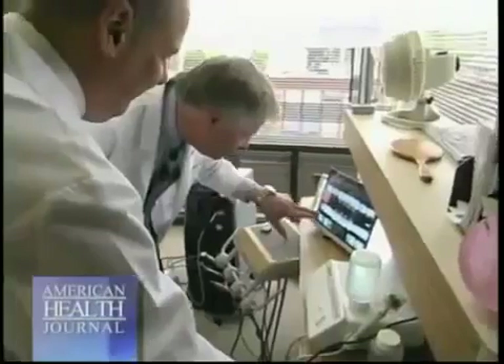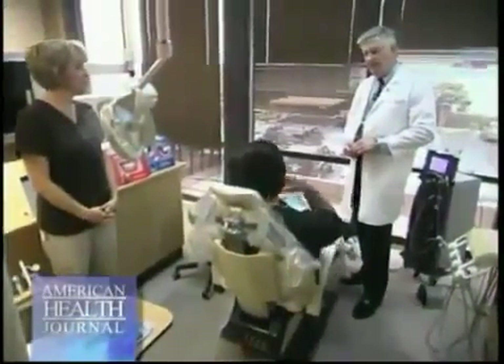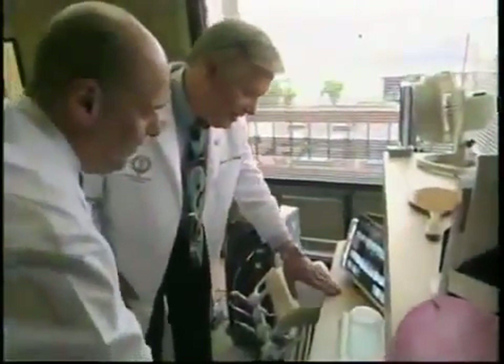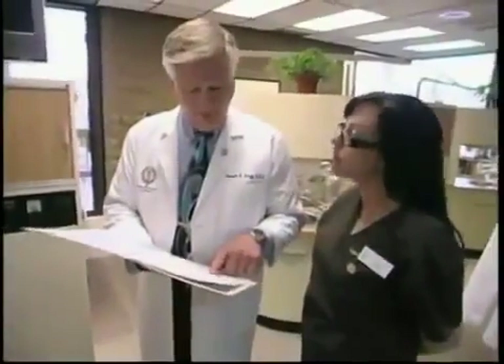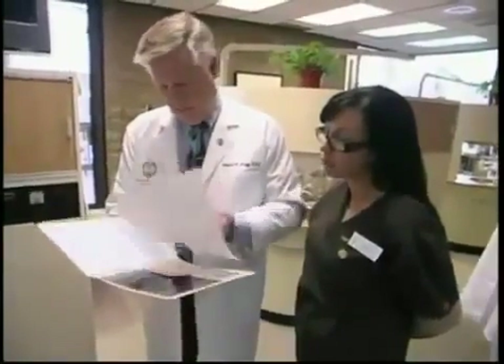The conventional treatment for gum disease today involves scraping the teeth in a process known as deep cleaning. But for patients that need surgery — which constitutes probably half of the patients that go through deep cleanings — it involves cutting the gums and stitching them back together. My partner and I, 20 years ago, found the results of that to be unsatisfactory. There was root exposure, recession of the gums, food impaction, and sensitivity to hot, cold, and spicy foods. Typically, the results weren't that great.